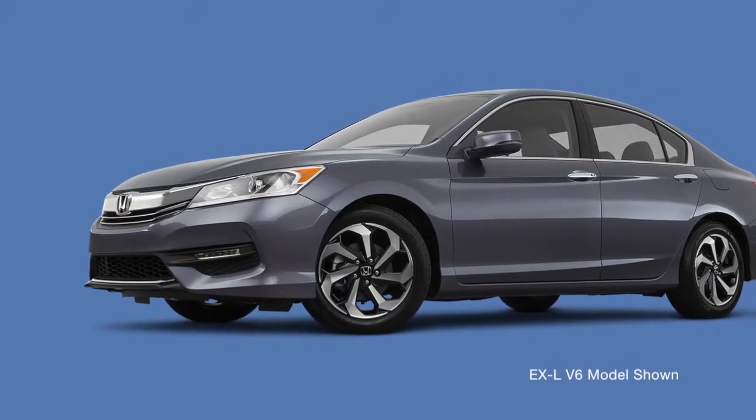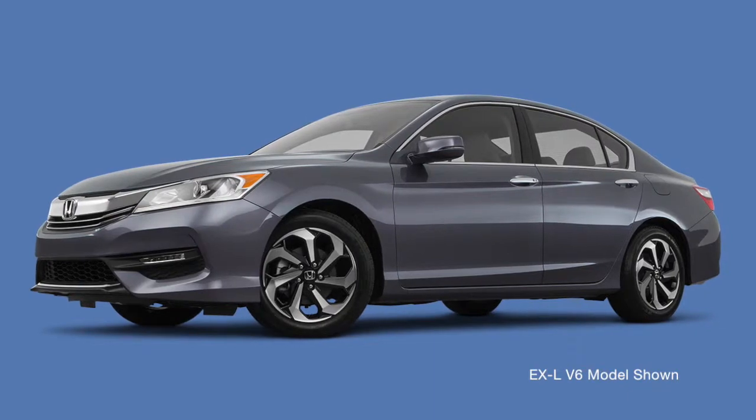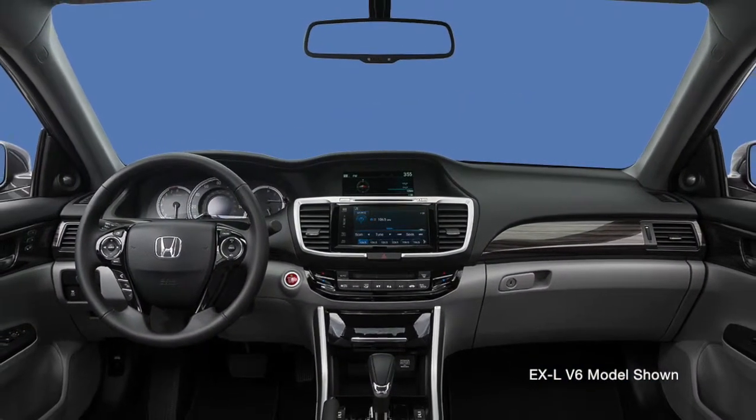The EX builds on the LX with LED daytime running lights and fog lights, moonroof, smart entry, keyless ignition, lane watch, 7-inch touchscreen, and more.